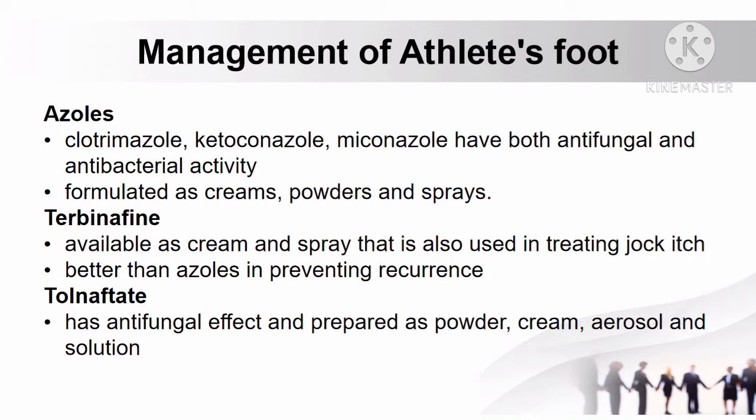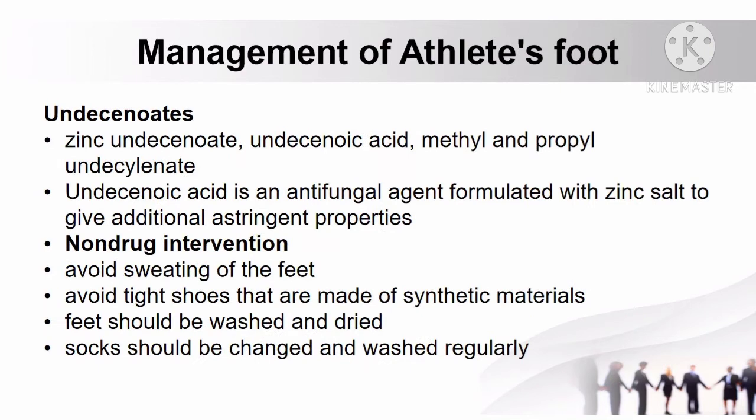Another drug is tolnaftate, which has antifungal effect and is prepared as powder, cream, aerosol, and solution. Undecenoates can also be used, which include zinc undecenoate, undecenoic acid, methyl, and propyl undecenoate.